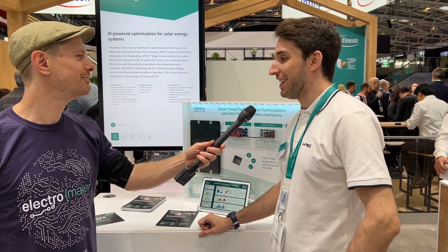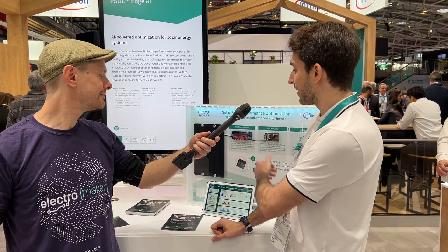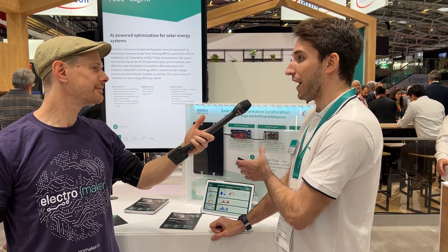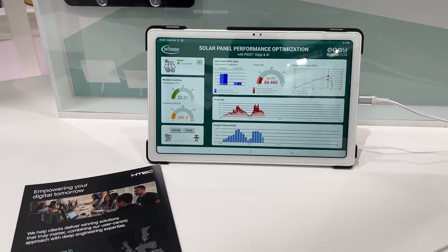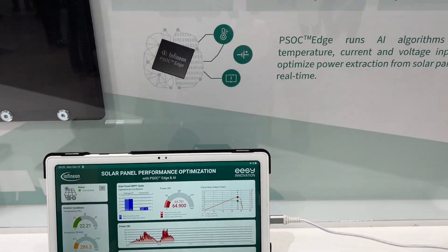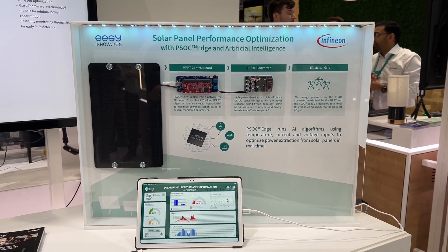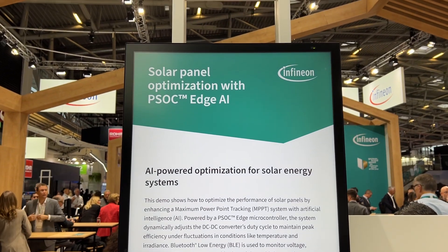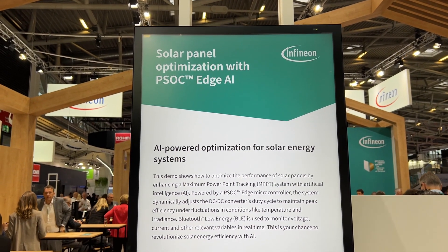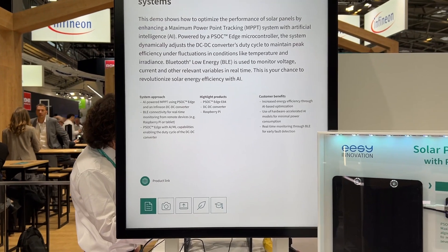Here we are showcasing the capabilities of the PSOC Edge, which is especially designed for AI applications since it has an AI accelerator integrated on it. In this application specifically, this board is integrating a neural network that is able to predict the duty cycle needed by the DC-DC converter to adapt the power electricity generated by the solar panel before it can be deployed into the electrical grid of the city, or any device that you want to use it for.